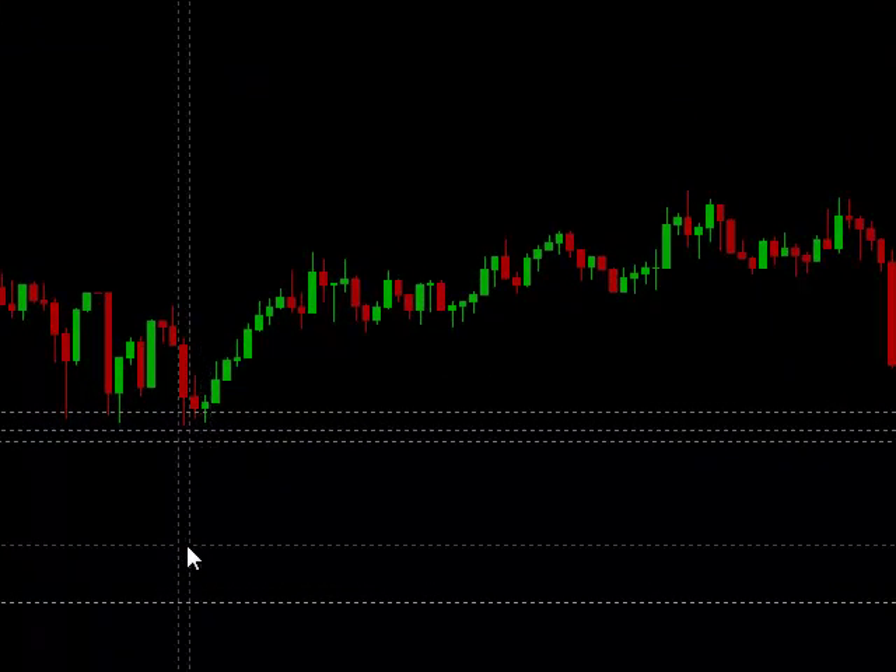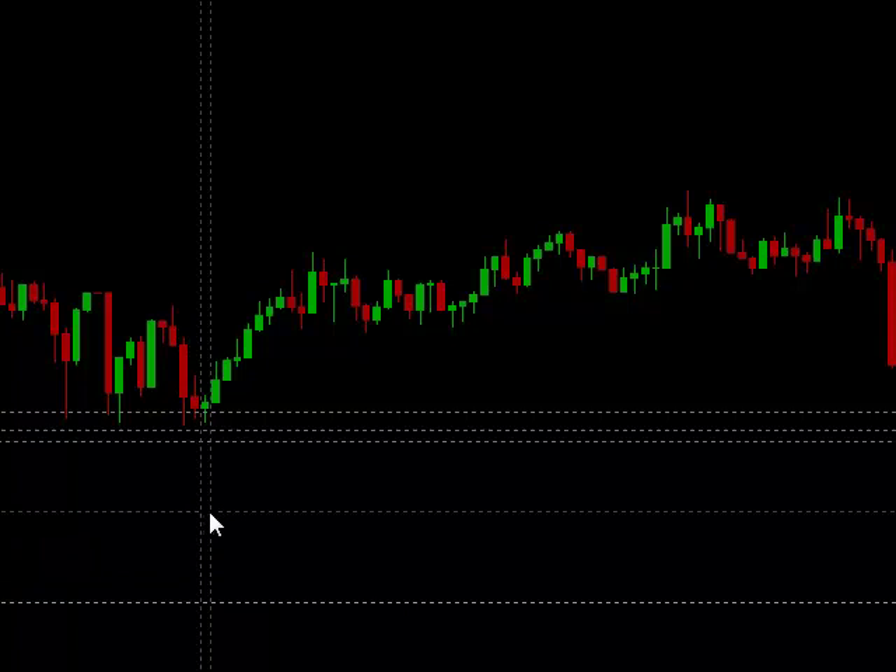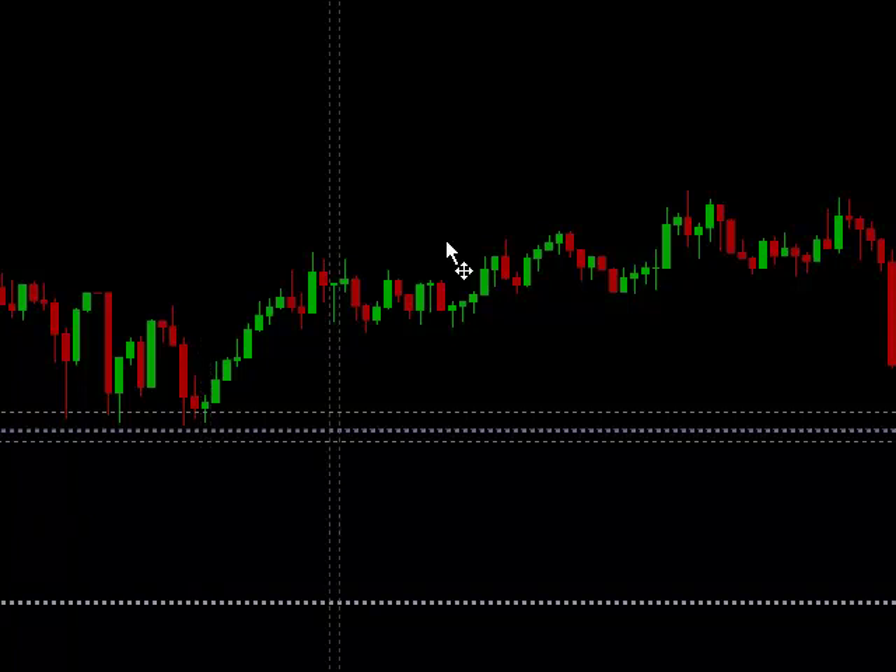Hello, this is Casey Stubbs from Winner's Edge Trading, and I'm going to be showing you a live trade today. This is the EURUSD. It is January 19th, Tuesday morning at 8:30, and we're looking at a half hour chart.